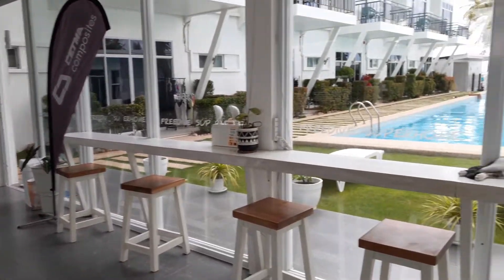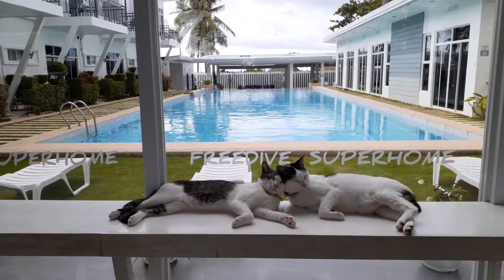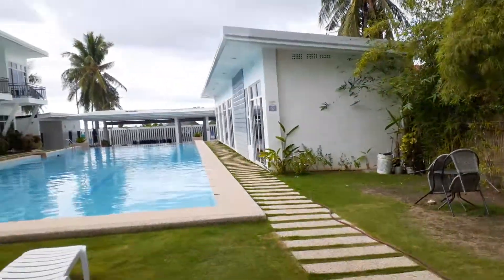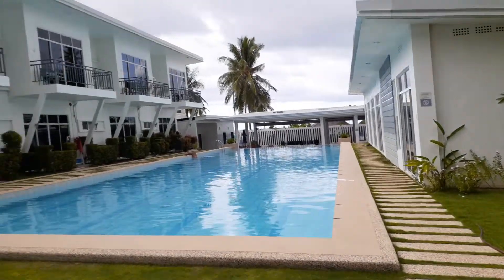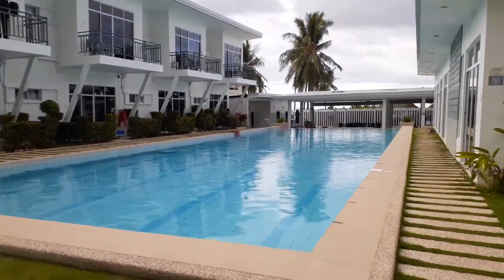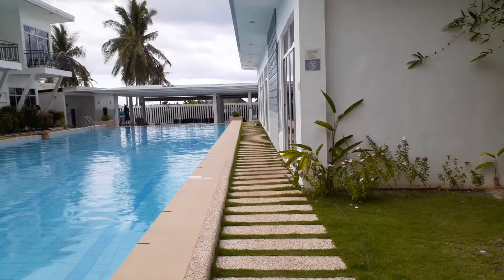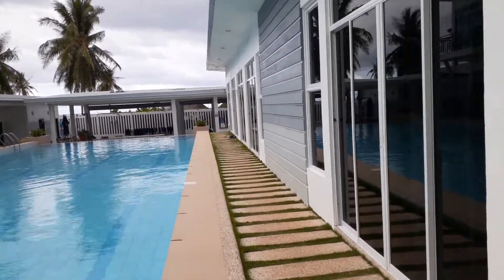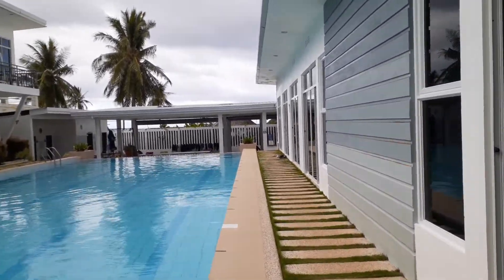Hello everyone! We are now at Freedive Superhome and I promised I would show you around. Today is an awesome day because I finished the AIDA 4 requirement, so I am officially an AIDA 4 freediver.